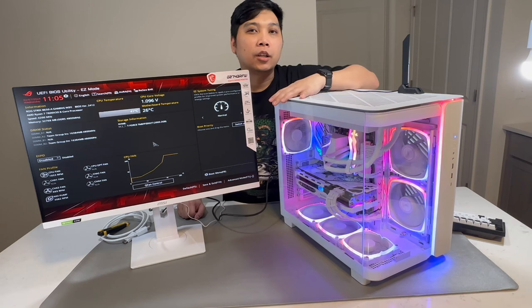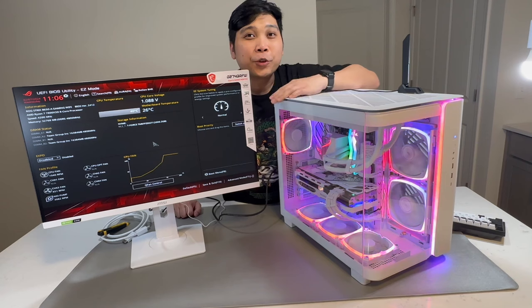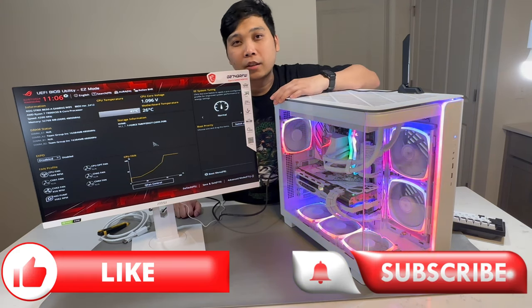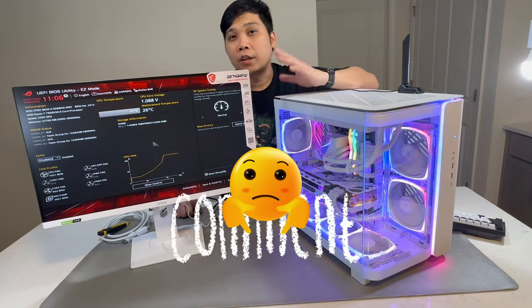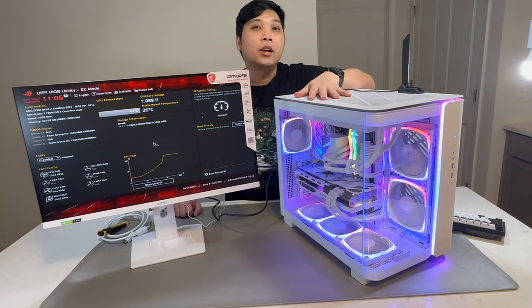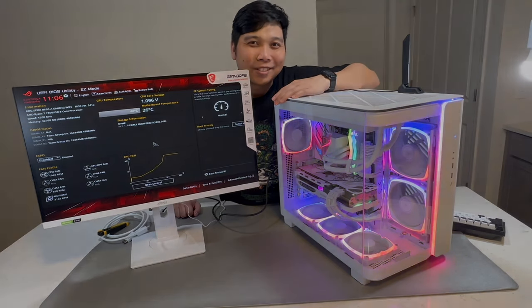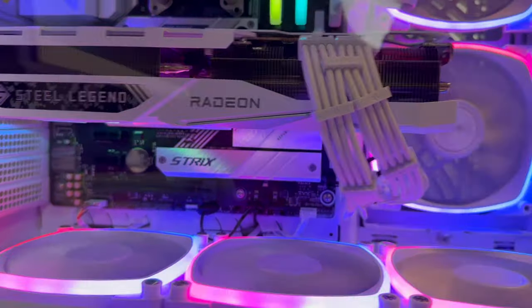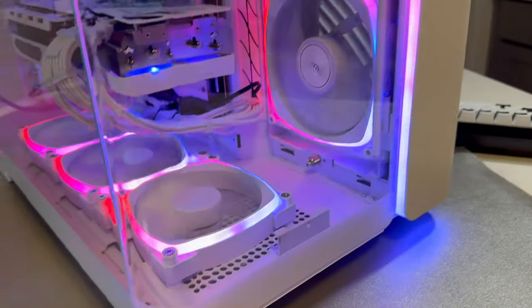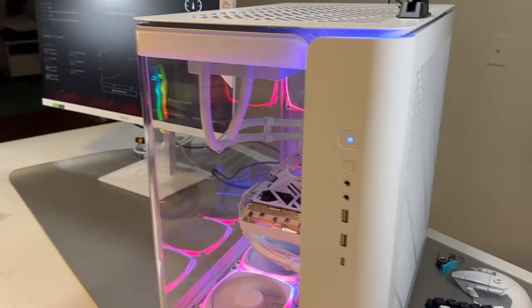Everything I used to make this build, and the videos that guided me, will be linked in the description below. Don't forget to like this video and subscribe to my channel for more content. If you have any questions about this build or any suggestions for things you'd like to see on this channel, leave them in the comments below — I'd love to hear your thoughts. Thank you very much for watching, and see you in the next one!